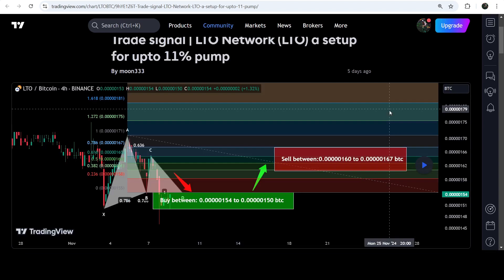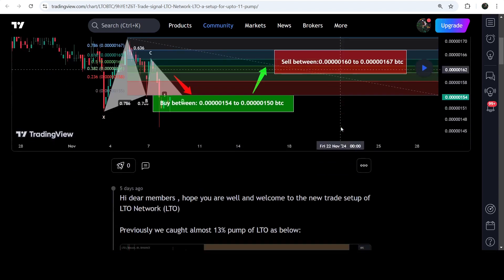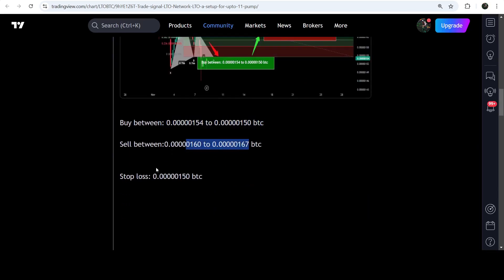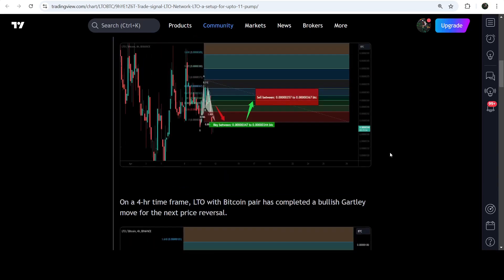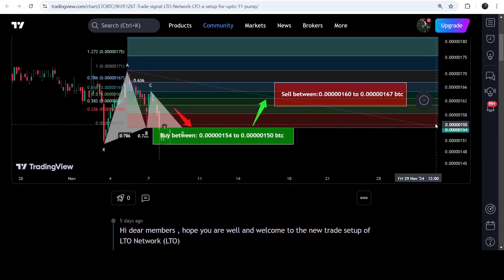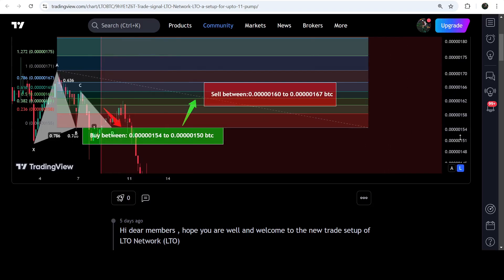The most recent trade signal for LTO was a harmonic bullish reversal Gartley pattern that LTO formed on a four-hour time frame chart with the US dollar pair. This was the complete trade signal with the buying zone, the sell targets, and the stop loss. If I play this chart you can see that the price started another very nice reversal and reached the sell target zone.